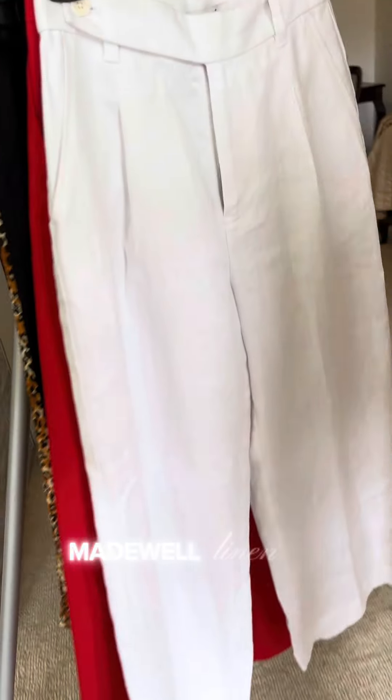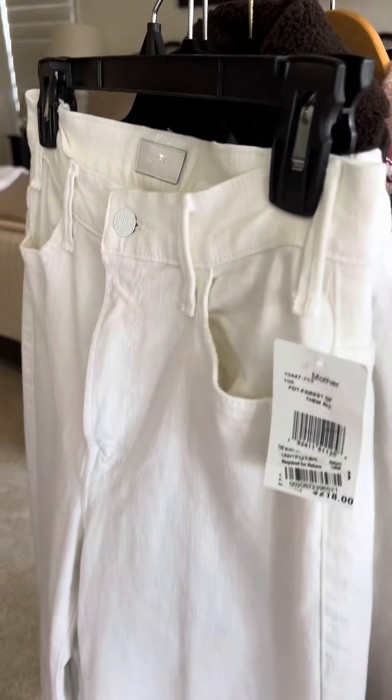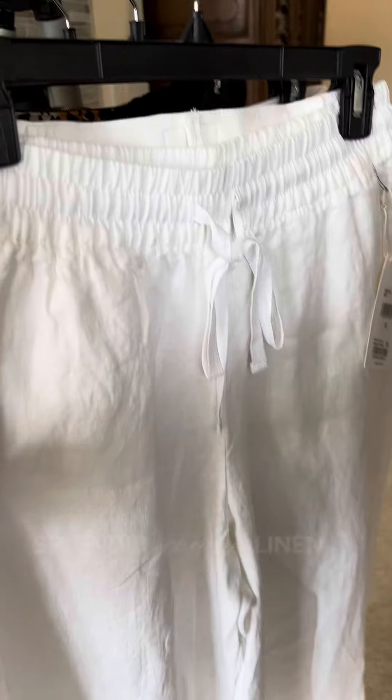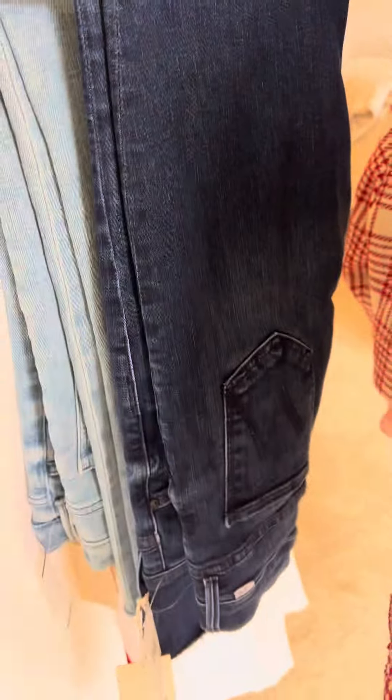Madewell linen. Mother denim, very wide leg. Splendid comfy linen. Mother boot cut, Mother denim.